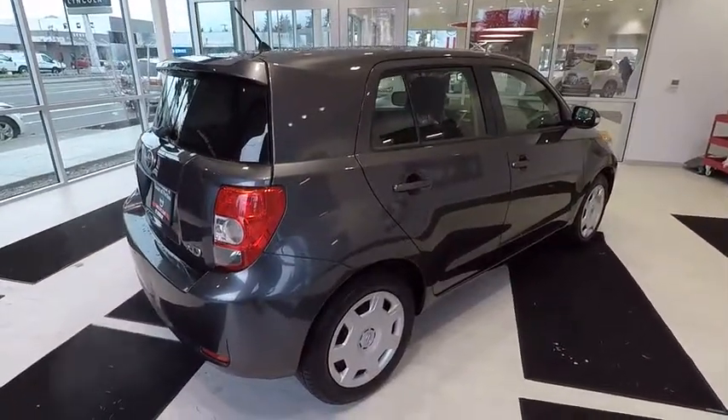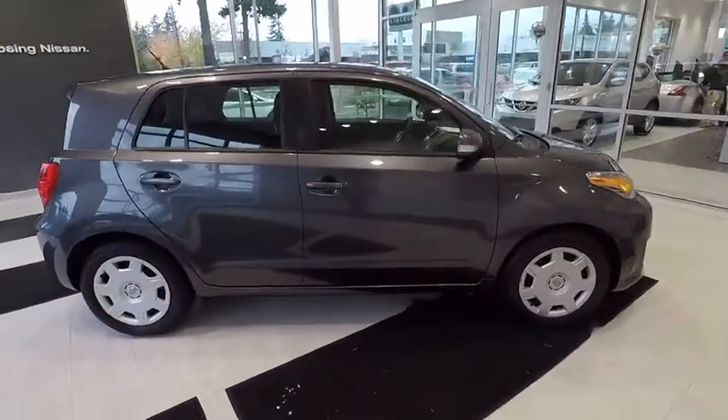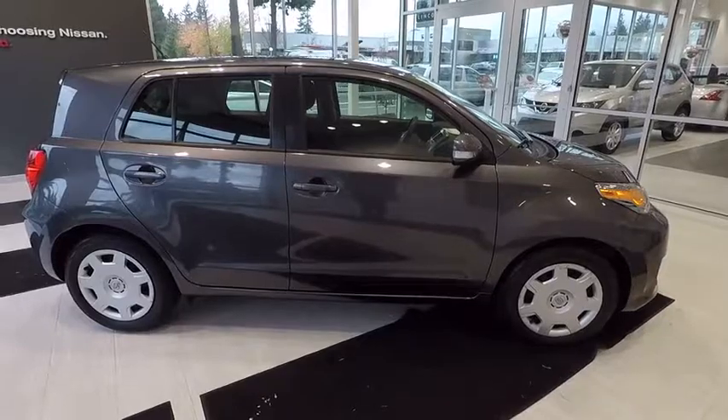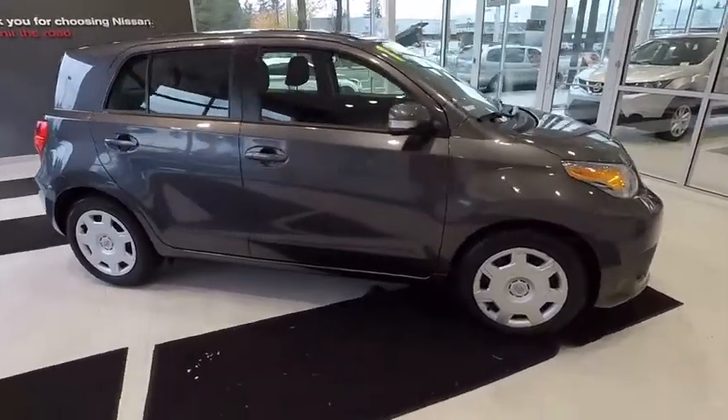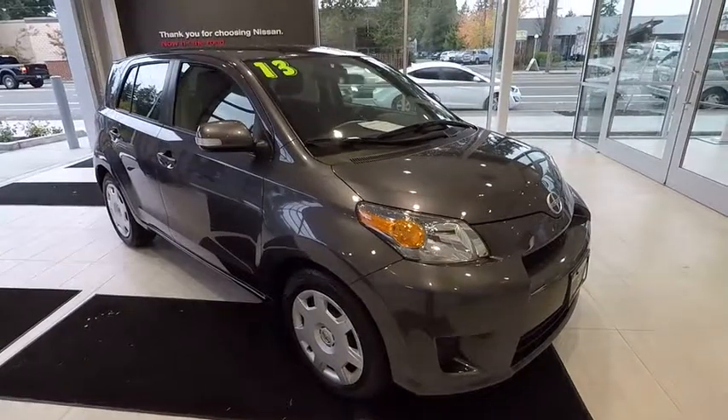Bluetooth, power steering, adjustable steering wheel, cruise control, ABS four-wheel, front wheel drive, premium sound system, AM FM stereo radio, side head airbag, passenger airbag, electronic stability control.